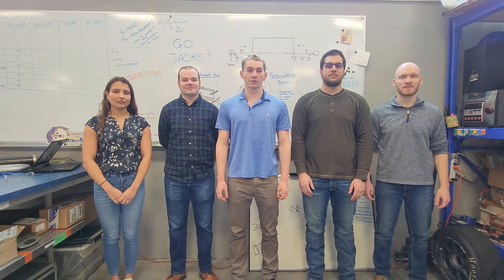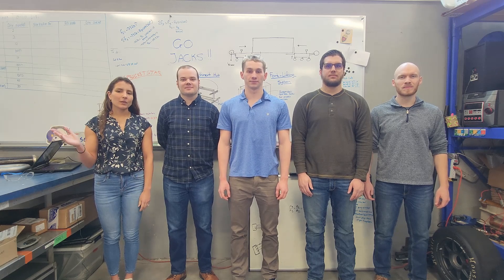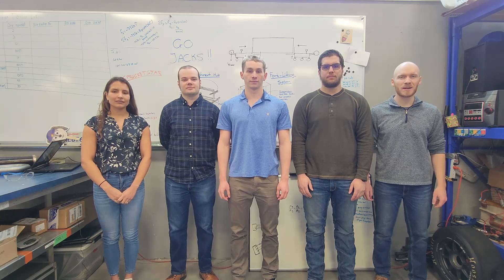We are the Artemis Navigating Transporter System Team, or ANTS, from South Dakota State University. I'm Elizabeth Timmer. I'm Jacob Petit. I'm Liam Murray. I'm Ben Sobczak. I'm Nick Stegmaier.